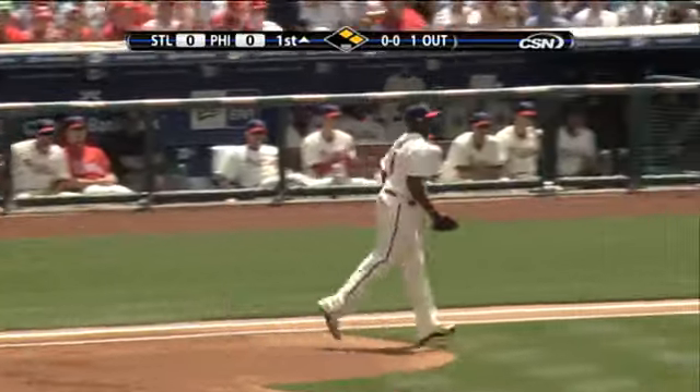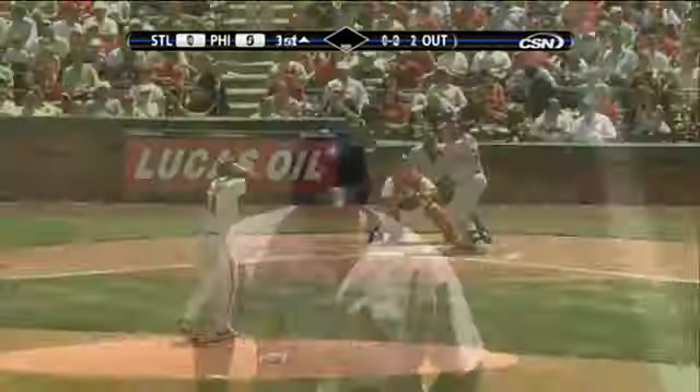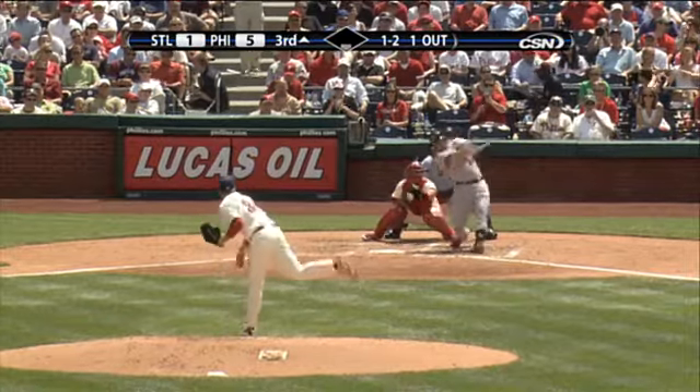Under the glove of Halladay, picked up by Utley — he steps on the bag and floats a throw over to first in time for the double play. Elected to baseball's Hall of Fame in 1976.